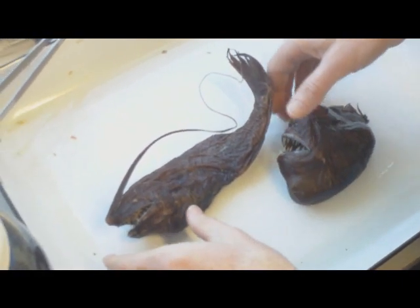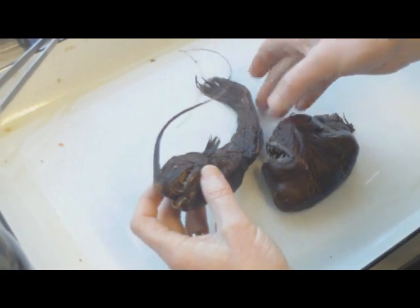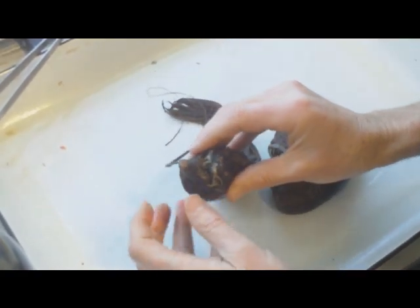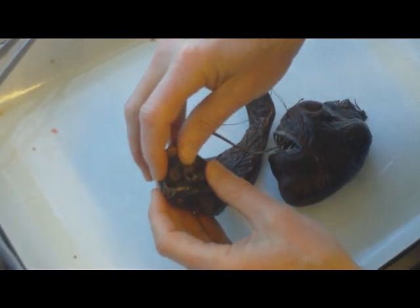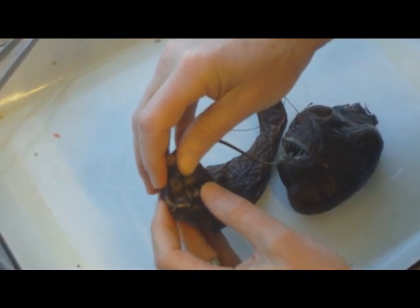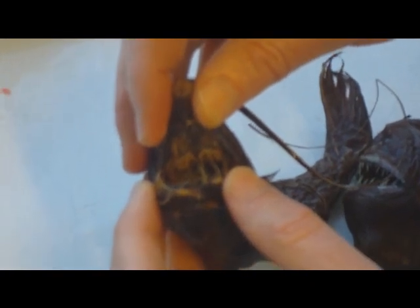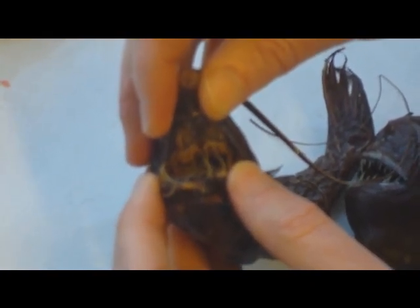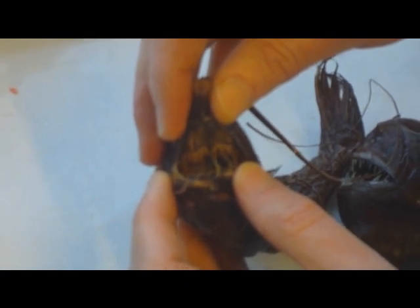Getting back to Paxton's whip-nosed anglerfish — the thing I was going to show you is that there are actually teeth not only in the jaws but also on the roof of the mouth. You have to be very careful. You see those teeth there on the roof of the mouth? It's pretty incredible. Again, I think this is a one-way trip for a piece of prey.